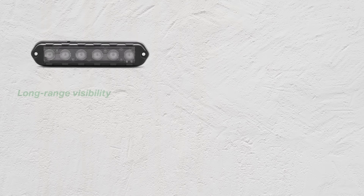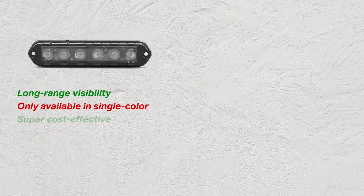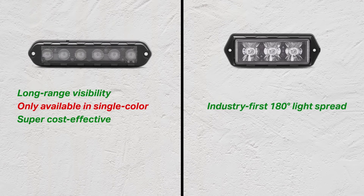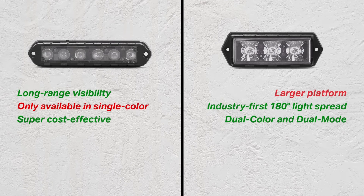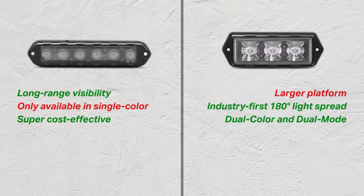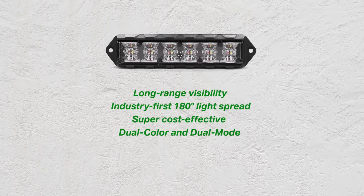To really understand how innovative this new line is, you need to know a little more about the Apollo and Cobra families. The Cobra line provides long-range visibility with its focused 40-degree optic, but it's only offered in single-color options — the price point is fantastic but it doesn't allow for dual-color solutions. The Apollo offers an industry-first 180-degree light spread along with dual-color options, however it requires a larger housing, making it challenging to install on the more compact modern vehicles of today. Our goal was to combine the best aspects of both lines without losing any functionality, and we did just that with the Fusion.